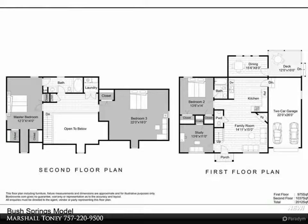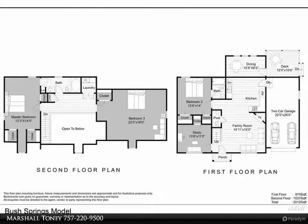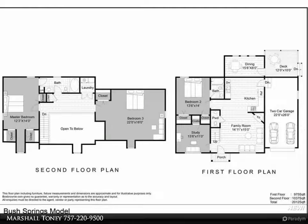Each living area has been well-designed and well-appointed for maximum use of space, right down to the first floor master suite with bath and walk-in closets.